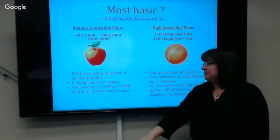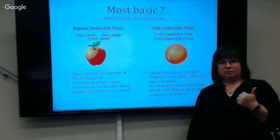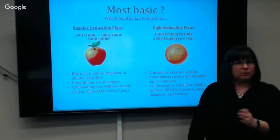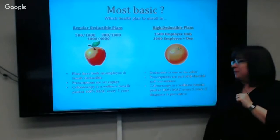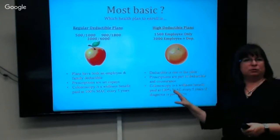On the Apple plan, prescriptions are a set copay: $10 for a generic, $20 for a preferred brand, and $50 for a non-preferred brand. It's preset — you know what you'll pay and you're not going to get an antibiotic and pay $800. Colonoscopies are a wellness benefit covered at 100% every five years on this plan, regardless of any kind of diagnosis.